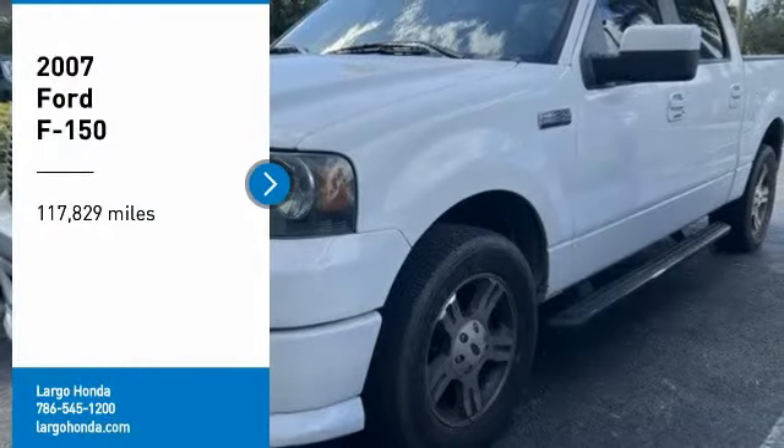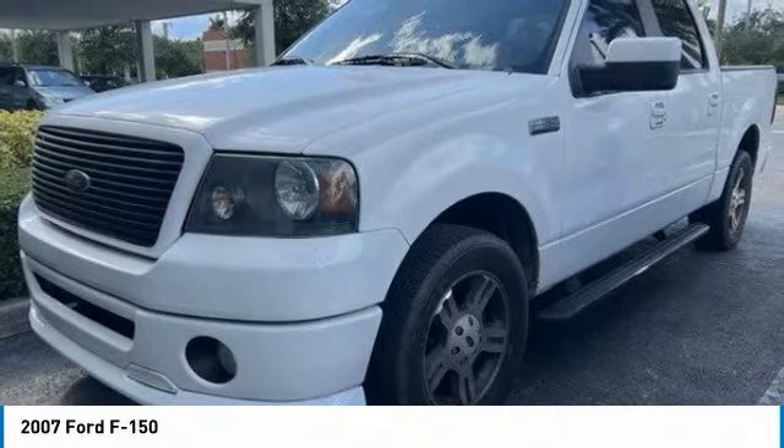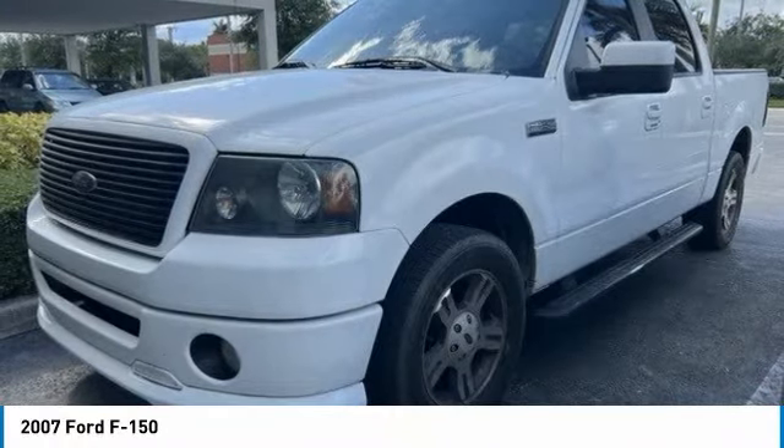Stop by and take a look at the 2007 F-150. A Ford F-150 knows how to handle any situation. It's built to follow orders. No whining.